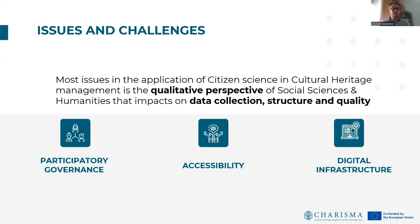The main challenge in the application of citizen science in cultural heritage management is the qualitative perspective of social sciences and humanities. The main issues regard data collection, structure, and quality. Many studies and European Union reports focus on three main aspects that can help integrate citizen science in cultural heritage management: participatory governance, accessibility to cultural heritage, and digital infrastructure to support inclusive access to cultural heritage resources.